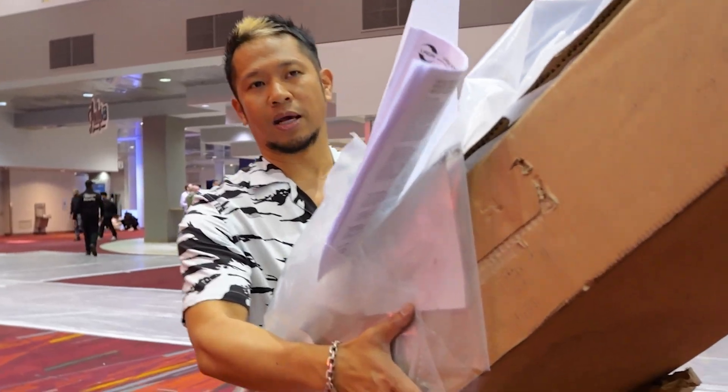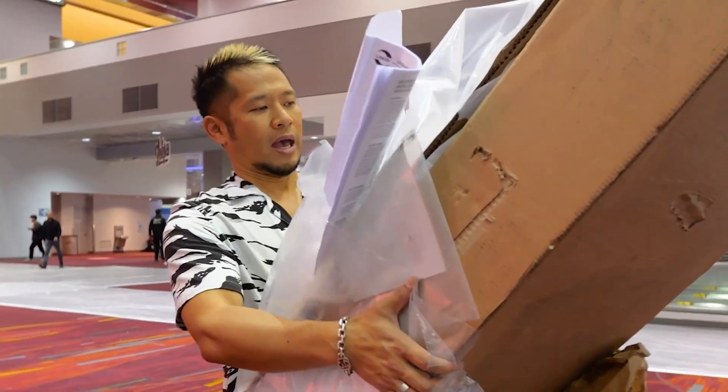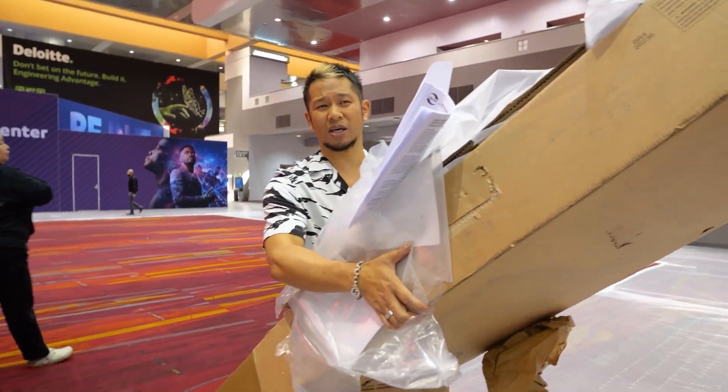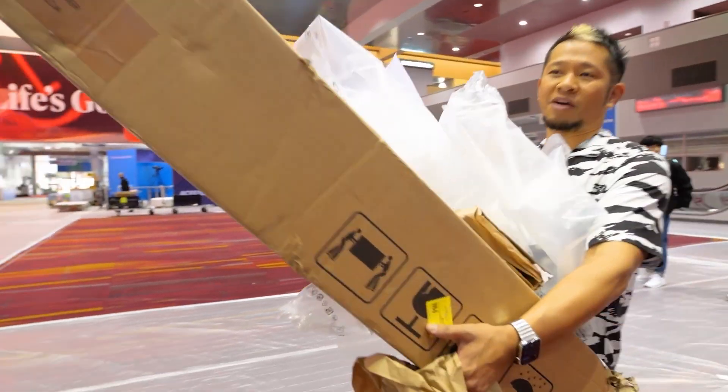Another big theme here is sustainability tech. Companies like Samsung were doing a solar-powered remote, and that kind of kicked off a movement — now people are doing new things with their packaging, like Belkin, to really create sustainability here.